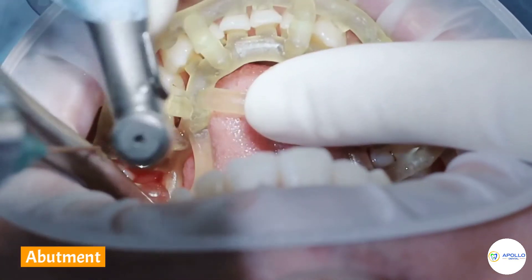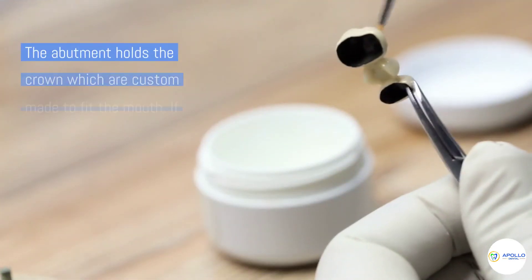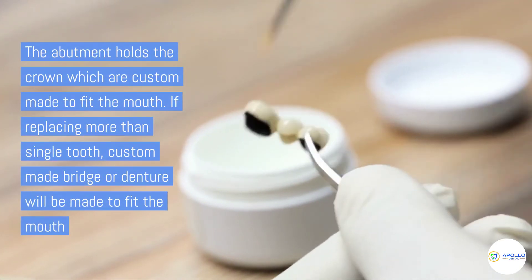A connector, also called an abutment, is placed on top of the dental implant. The abutment holds the crown, which is custom made to fit the mouth.